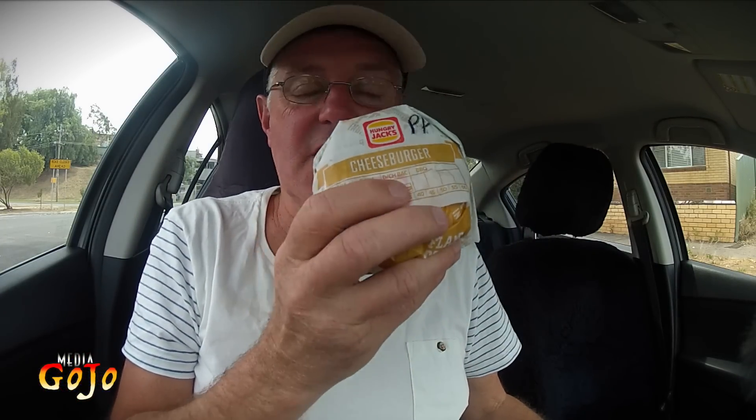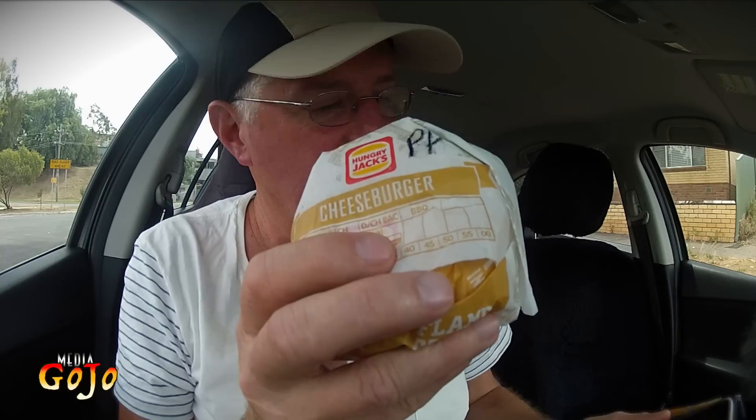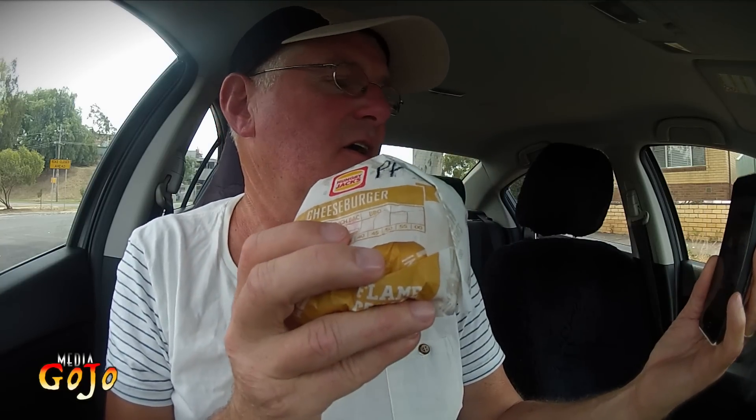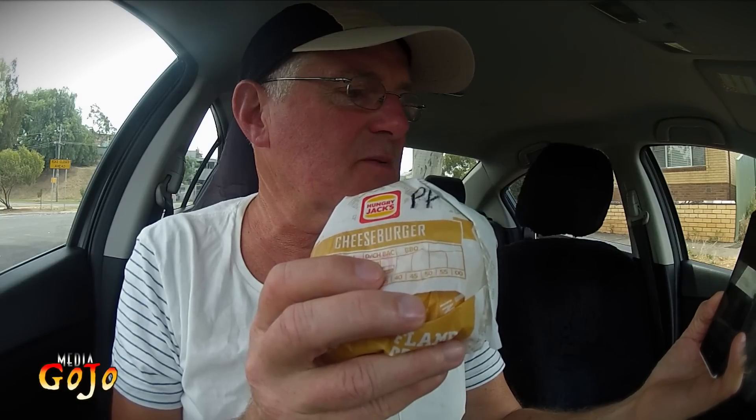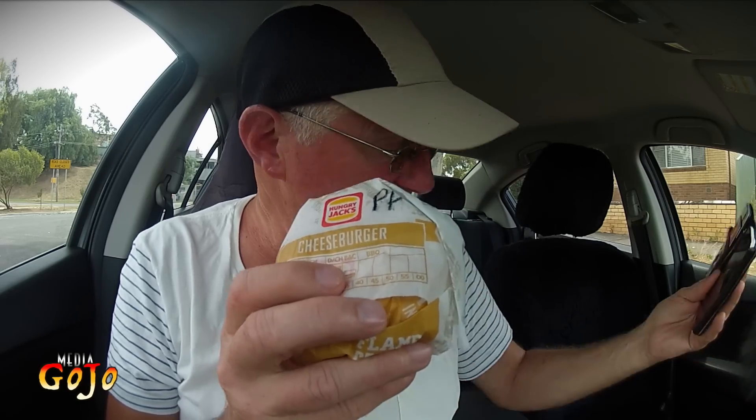According to their website, this spicy cheeseburger is made interesting by flame-grilled 100% Australian beef, a slice of melted cheese, topped off with fresh iceberg lettuce, and of course peri peri sauce. Is that what we're going to find here? There's the peri peri — okay.